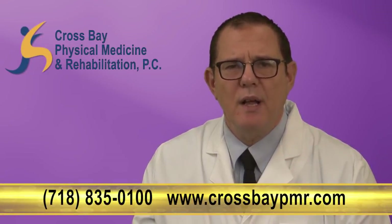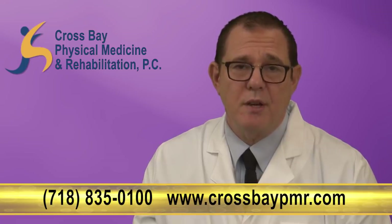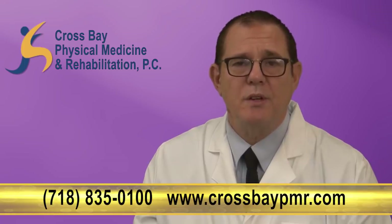To learn more about this exciting new hair restoration procedure, fill in the online consultation request form below the video. This will secure your spot for a hair restoration consultation. Our hair restoration specialist will call you to answer your questions and set a date for your consultation.